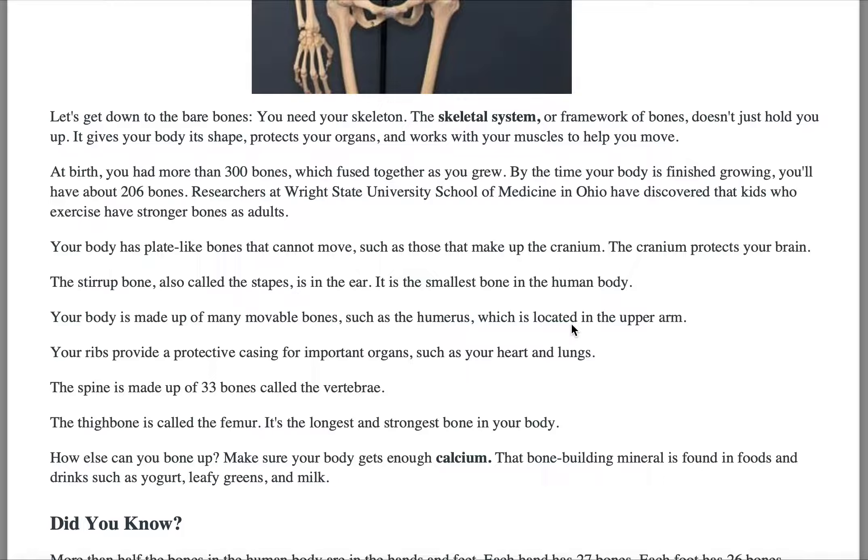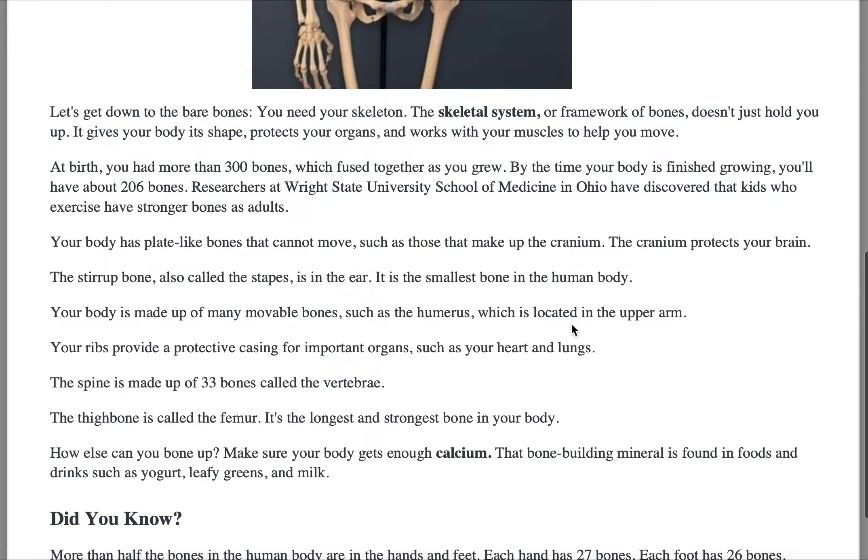At birth, you have more than 300 bones, which fuse together as you grow. By the time your body is finished growing, you'll have 206 bones. Researchers at Wright State University School of Medicine in Ohio have discovered that kids who exercise have stronger bones than adults.